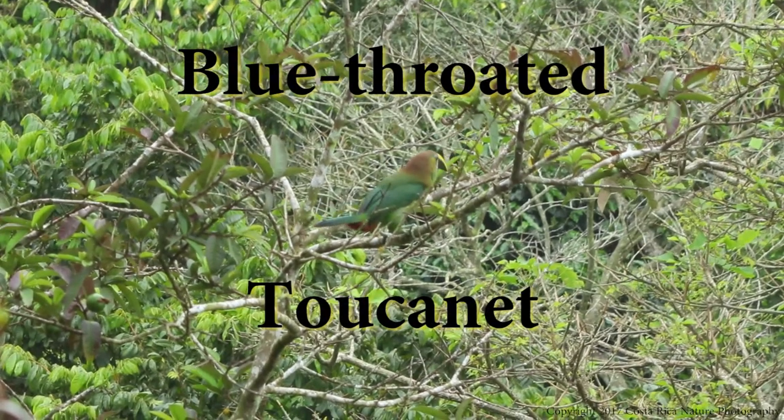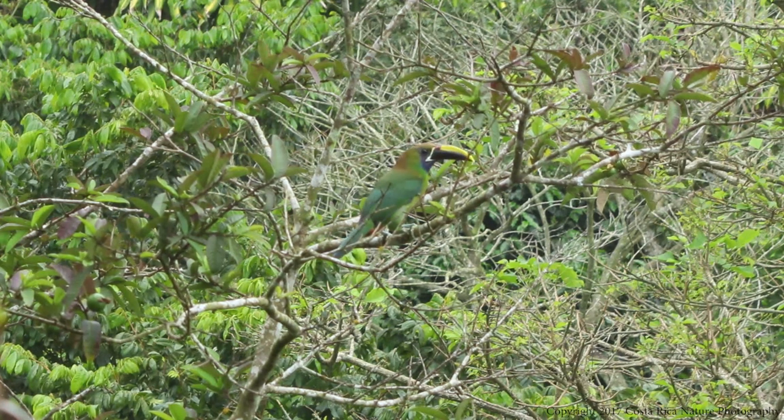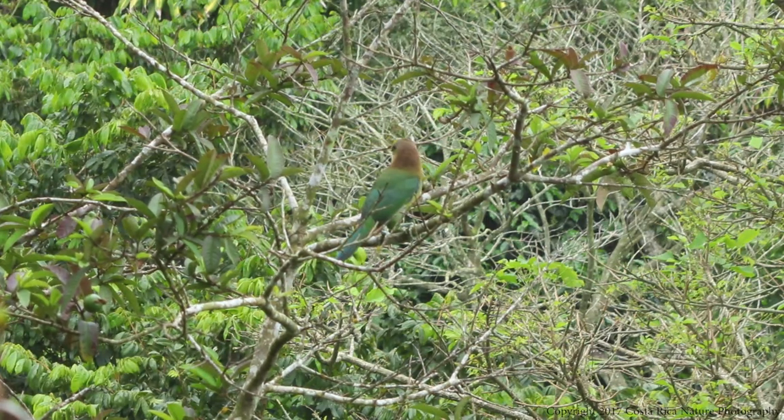Next on our tour of beautiful birds in Costa Rica is the blue-throated toucanet. This bird is a close relative of the keel-billed toucan, but with much more colorful plumage. These birds are much smaller, being perhaps half the size of the keel-billed toucan.